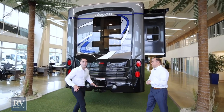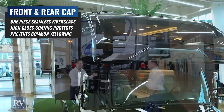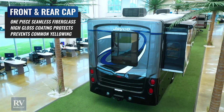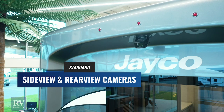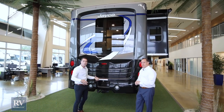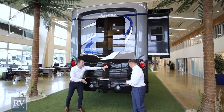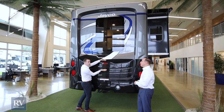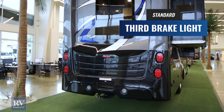Coming around to the back, there's a one-piece fiberglass rear cap — just like the one-piece front cap — seamless, just like on a high-end diesel pusher. On that rear cap you also have a backup camera and an integrated third brake light. That's important because when you're towing a vehicle or trailer, or have bikes or a storage bin back here, your side brake lights can become obstructed. Jayco gives you that safety feature, and it's hard to understand why other brands wouldn't do that.